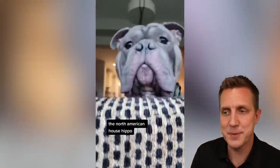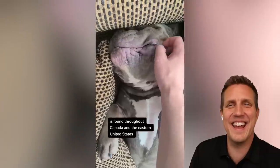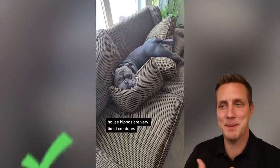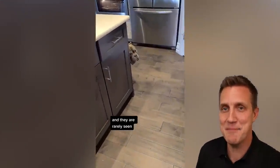Would you ever want a hairless dog? I know this one. The American house hippo is found throughout Canada. House hippo. Yes. Officially, as a pet expert, I knew this was the correct breed — house hippo.